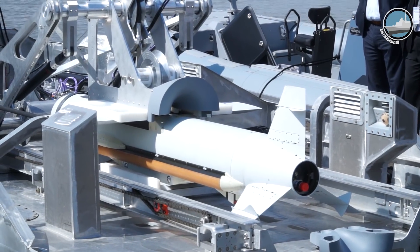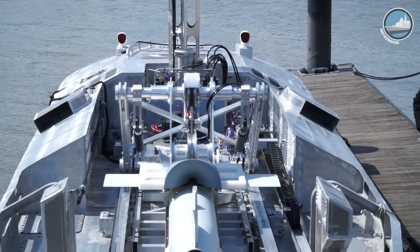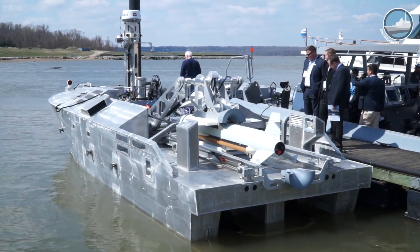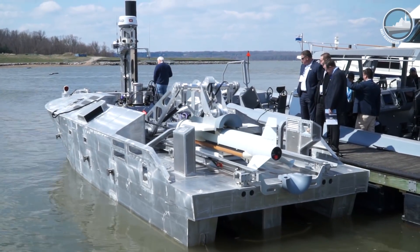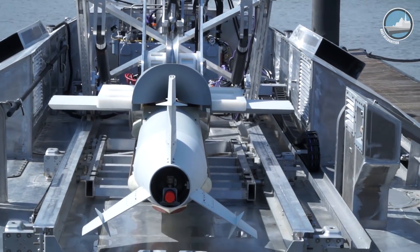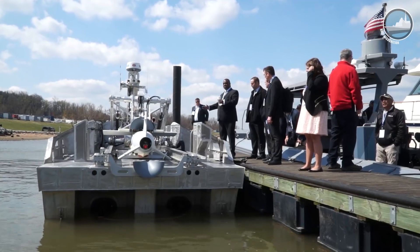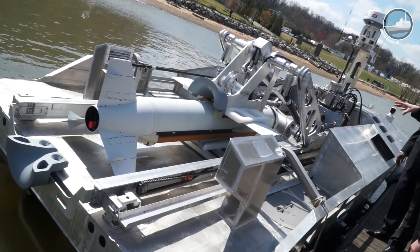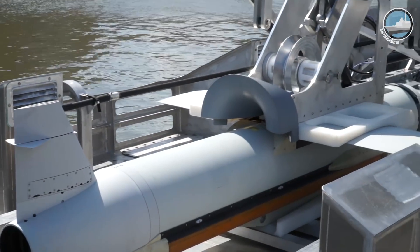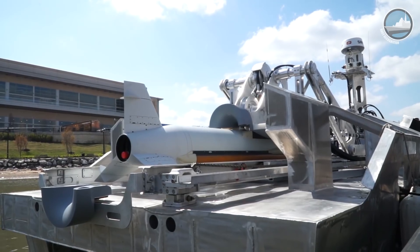Right now we're in the phases of completing our contractor testing, and then we will move into developmental testing, which is a U.S. Navy-led event, culminating in a Milestone C later this year. Our solution has been developed over a number of years — starting in 2008 we began working on this concept. We took our command and control technologies from the air domain, which Textron has a large history in, and migrated that down to the maritime domain, giving us a very reliable and robust core capability.